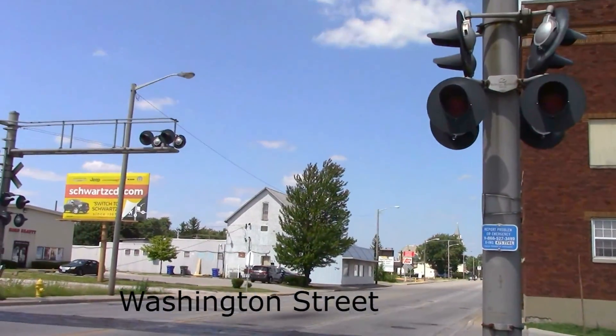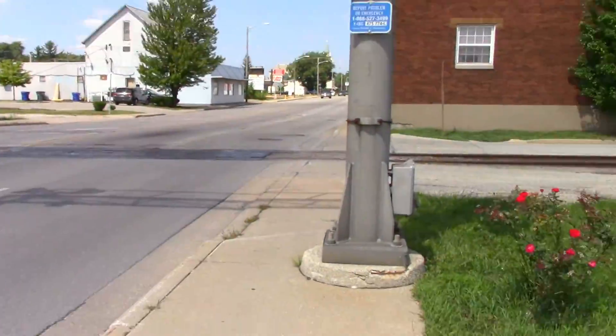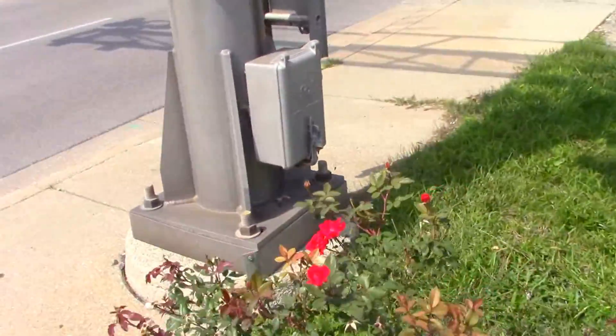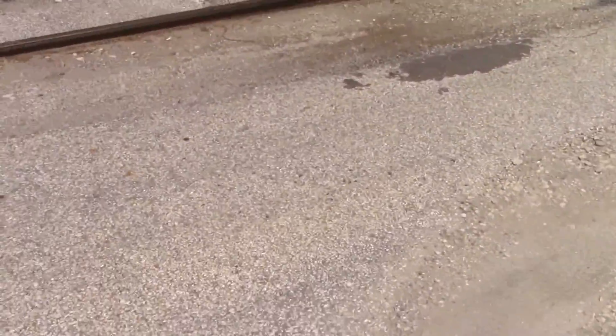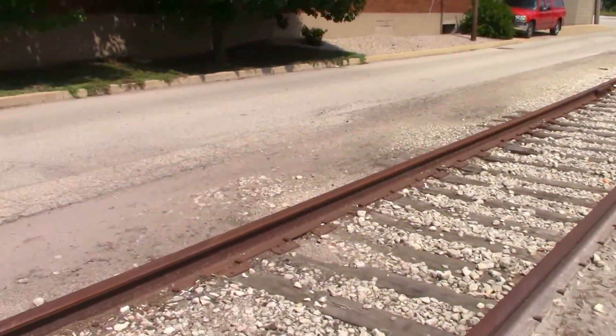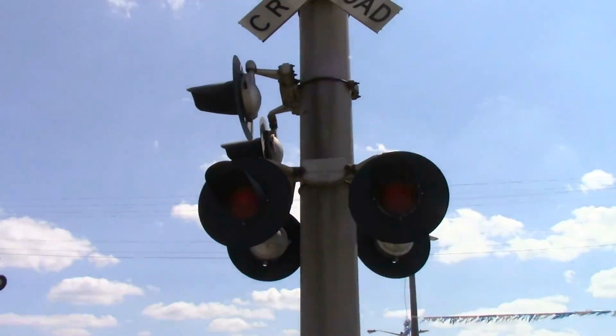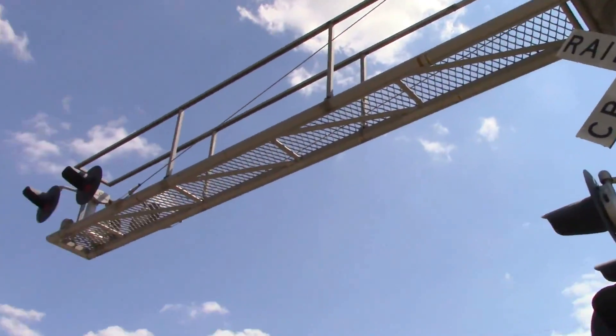Here we have all SafeTran equipment. All the lights are SafeTran. We got a SafeTran base. All SafeTran lights on this side as well.